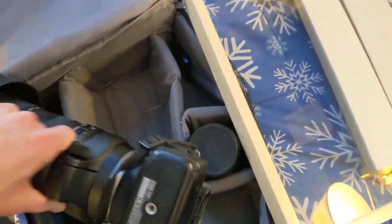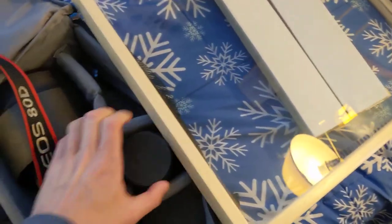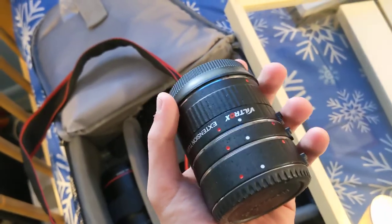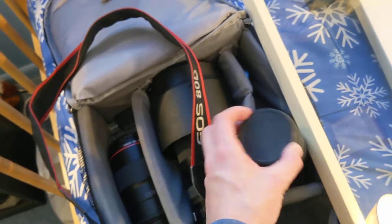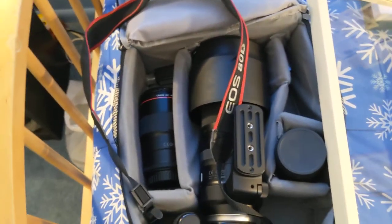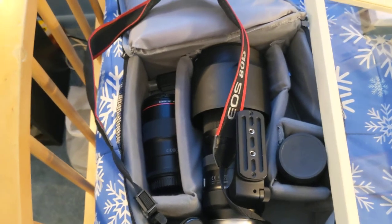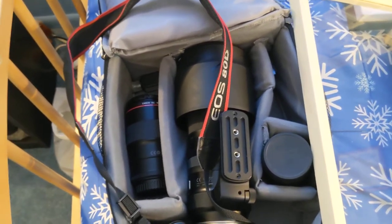I have some extension tubes for the super small stuff — I just stick that on a tripod and get some nice sharp photos. Photo editing wise, I'm using Photoshop, Lightroom, and Topaz DeNoise.